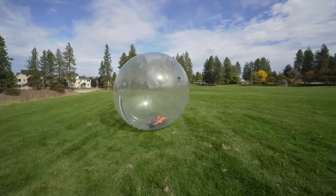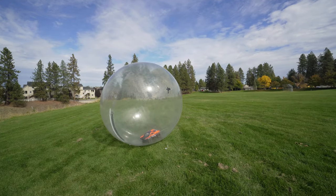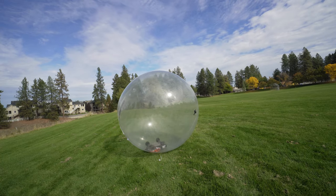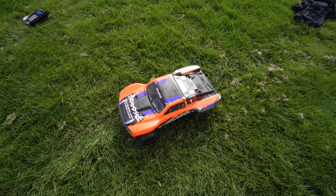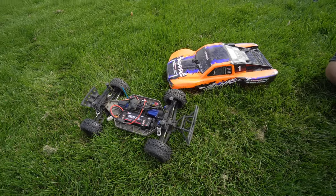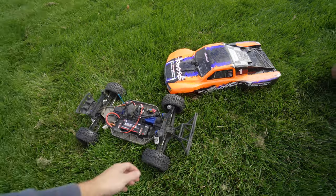First up we got the Slash. Let's see how it bounces — the Slash stripped a gear, so we can't run this one anymore today, which kind of sucks because it is quick but it is light. I don't think it would have jumped that high anyway.